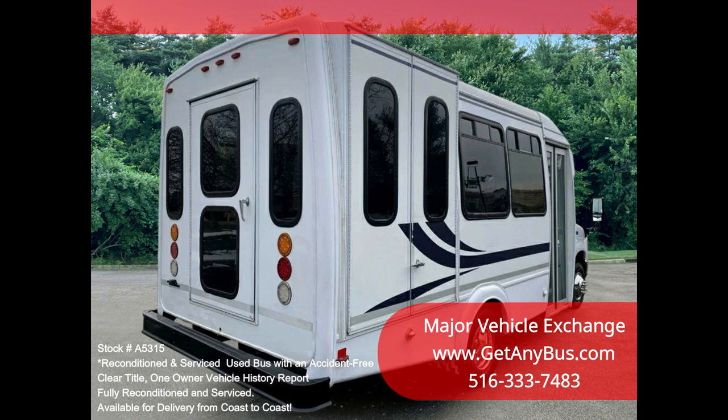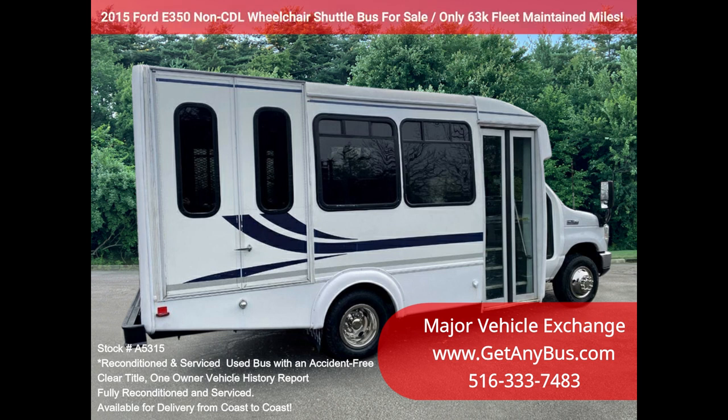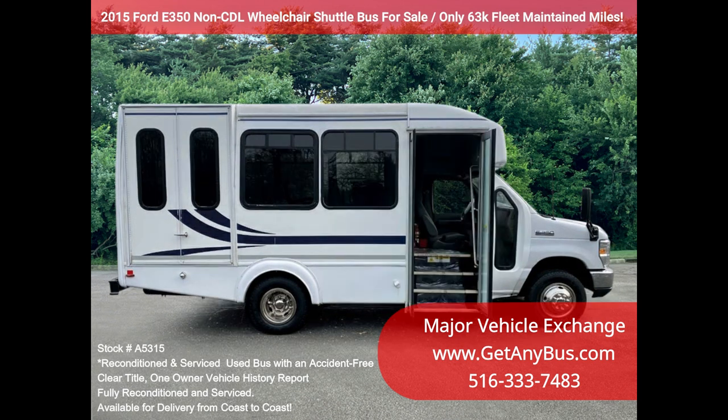Any repairs were done as needed to make this bus ready for use. The entire bus, inside and out, looks excellent and was just detailed. All electrical and mechanical equipment is in proper working order. This vehicle has no known problems, and the bus is 100% ready to go.